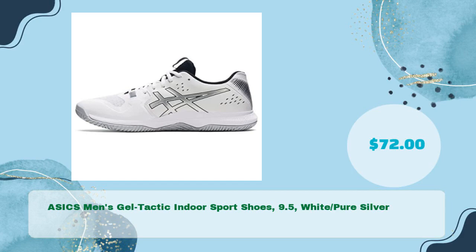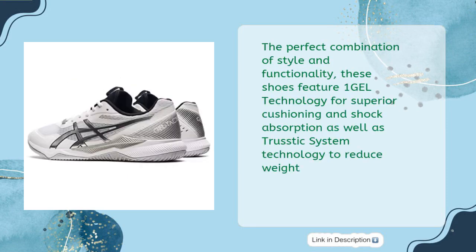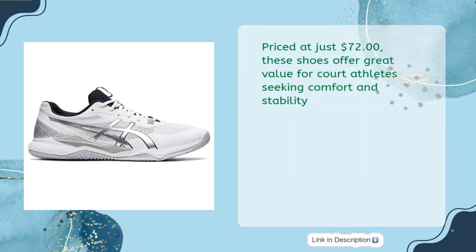ASICS Men's Gel Tactic Indoor Sport Shoes, 9.5 White Pure Silver, in just $72. Introducing the ASICS Men's Gel Tactic Indoor Sport Shoes — the perfect combination of style and functionality. These shoes feature gel technology for superior cushioning and shock absorption, as well as Trustic System technology to reduce weight. Priced at just $72, these shoes offer great value for court athletes seeking comfort and stability.